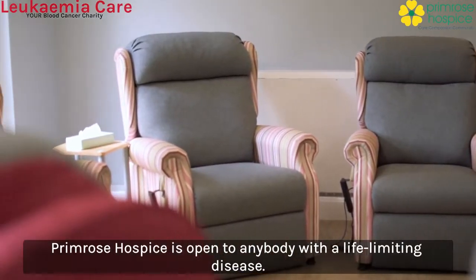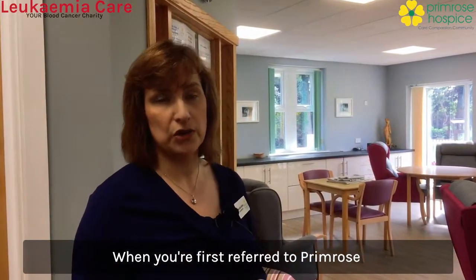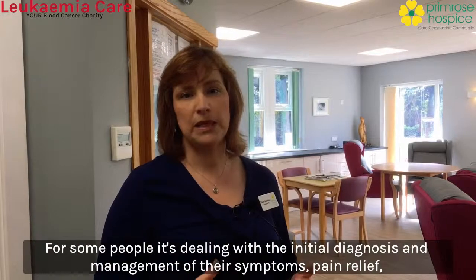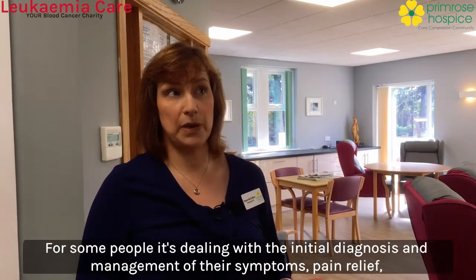Primrose Hospice is open to anybody with a life-limiting disease. When you're first referred to Primrose, you'll have an initial assessment with one of our clinical nurse specialists and what we're looking at is what are your initial priorities. For some people it's dealing with the initial diagnosis, management of their symptoms, pain relief.